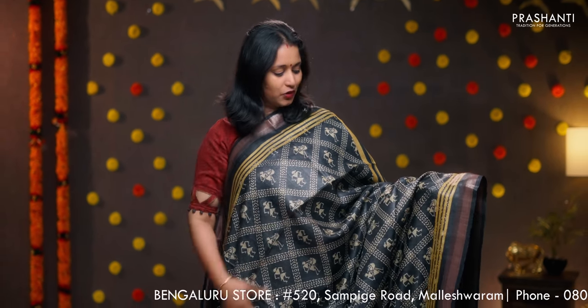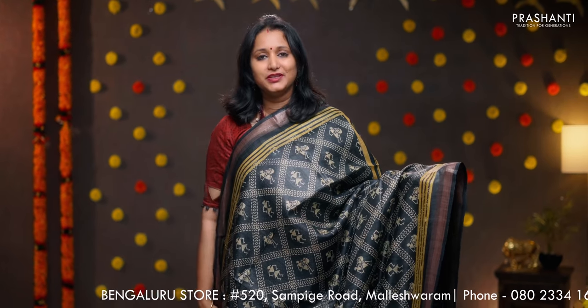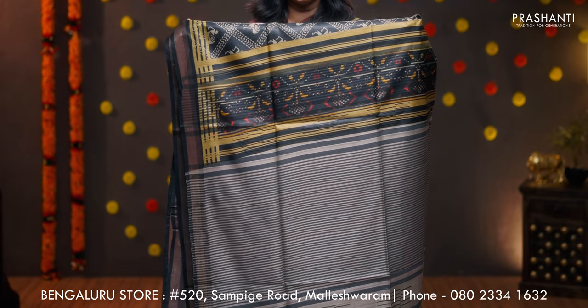Black — a stunning saree with simple zari woven borders on either sides. Beautiful cross prints along with warli prints running throughout the entire body. Simple lines in the pallu. And a warli printed blouse in black, priced at 7100.